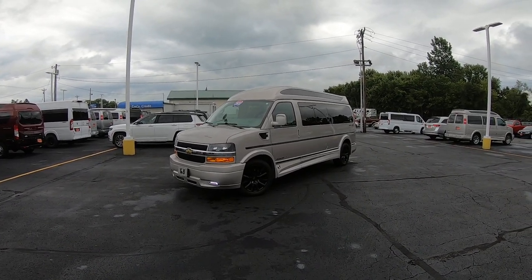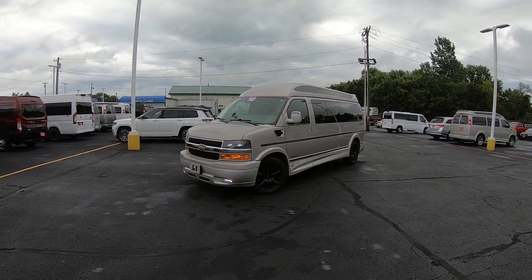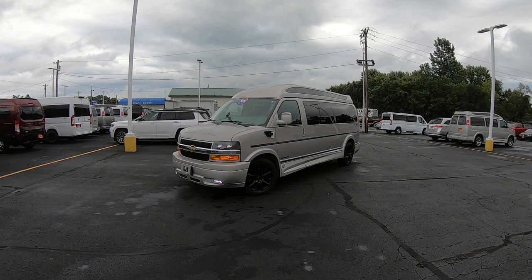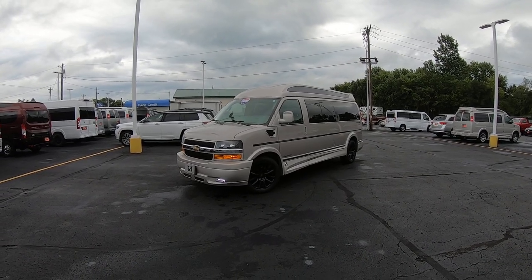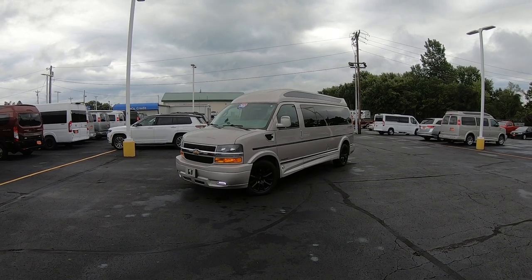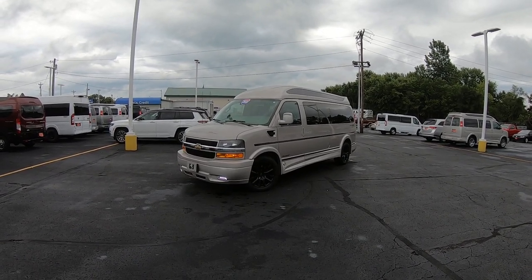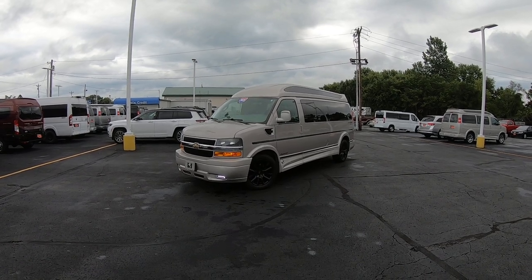Hello everybody and welcome back to Paul Sherry Conversion Vans. My name is Justin Smith, excited to highlight a new arrival here at the dealership. What we have in front of us is a 2021 Chevrolet Express 3500 155-inch wheelbase raised roof nine-passenger conversion van.